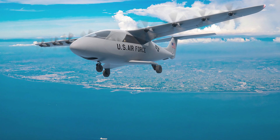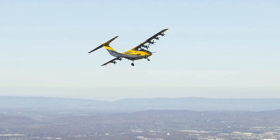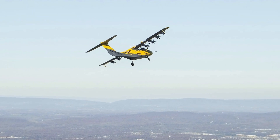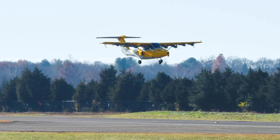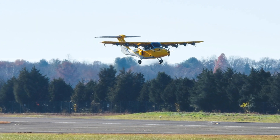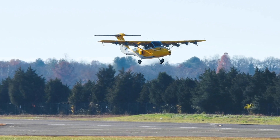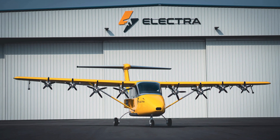The test flights happened at the Manassas Regional Airport in Virginia, with Cody Lee at the controls. The first flight on November 11th was all-electric — like a silent superhero in the night sky. Then on November 19th, a hybrid electric flight covered 30 miles in just 23 minutes.